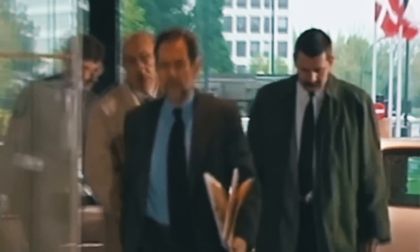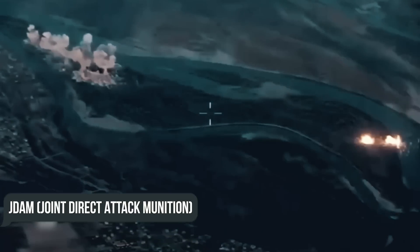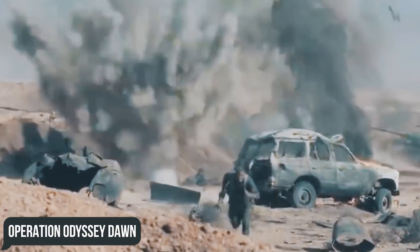The B-2 Spirit made its combat debut in 1999 during the Kosovo War, destroying 33% of Serbian targets in the first eight weeks of US involvement. It also became the first aircraft to use GPS satellite-guided JDAM — Joint Direct Attack Munition smart bombs — replacing the controversial carpet bombing tactics used during the 1991 Gulf War. This was followed by service in Afghanistan as part of Operation Enduring Freedom in the 2000s, the War in Iraq in 2003, Operation Odyssey Dawn, as well as various attacks on ISIS militant locations in cooperation with MQ-9 Reaper drones.